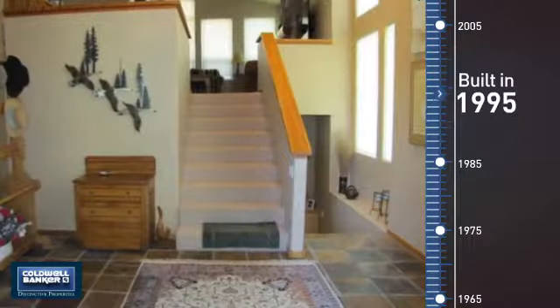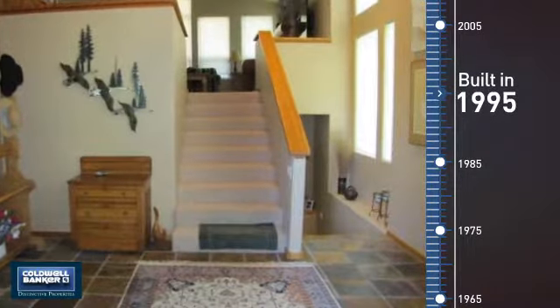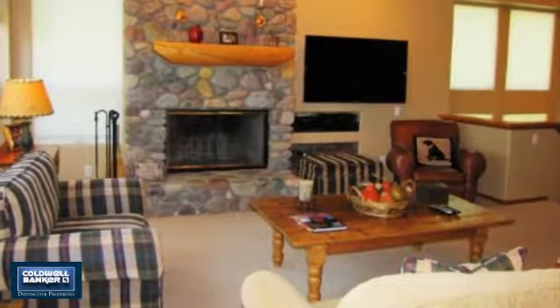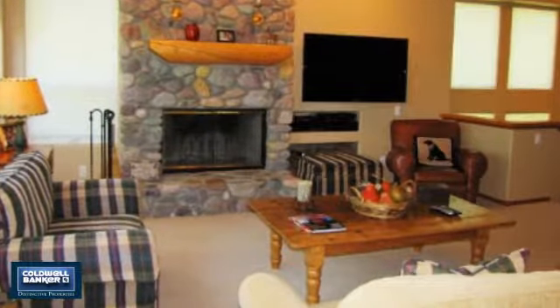This property was built in 1995 and features over 2,700 square feet of living space, giving you a spacious layout to play host or kick back and relax after a long day.